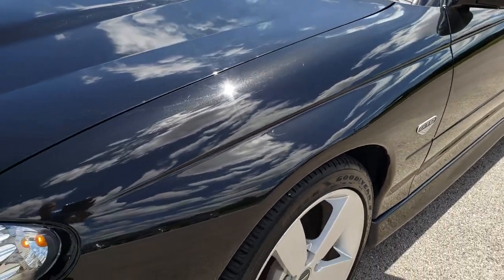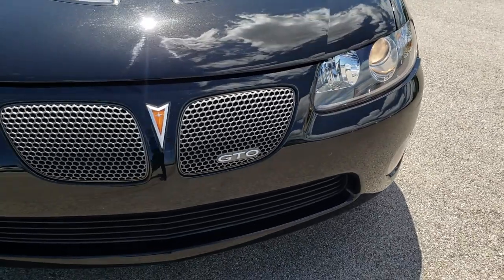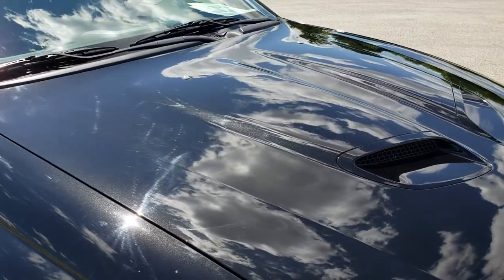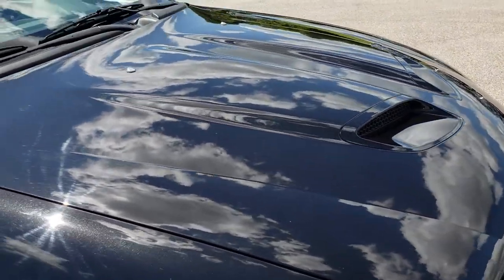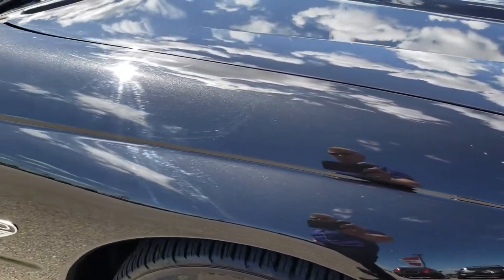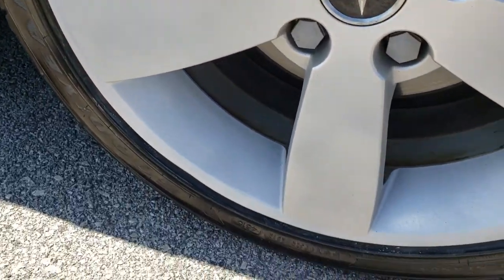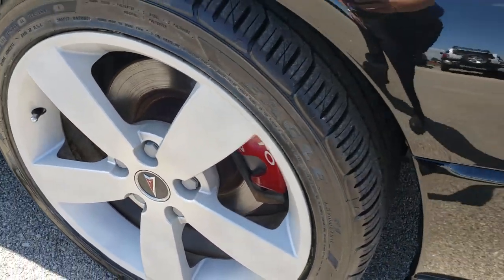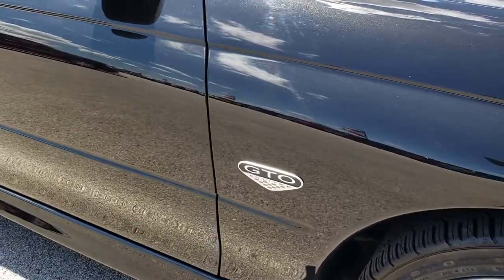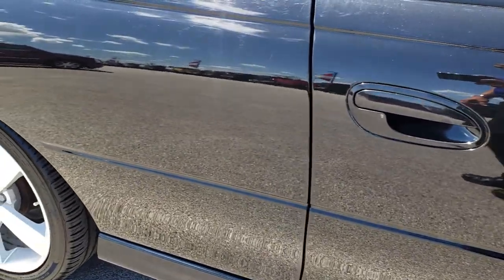I didn't see any dents or dings on the front fender. That front bumper is in really nice condition — no cracks, dents, or major scuffs. The hood looks like it is in really nice condition as well. The passenger side fender and passenger rim are in nice shape too. As you go down this side of the vehicle, you can see just how reflective and mirror-like that paint is, and how clean that body is.